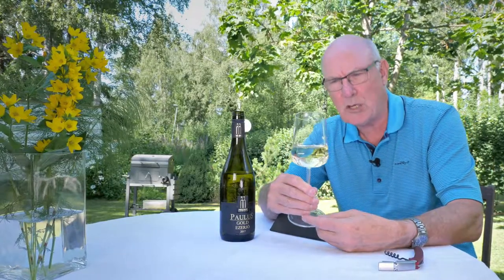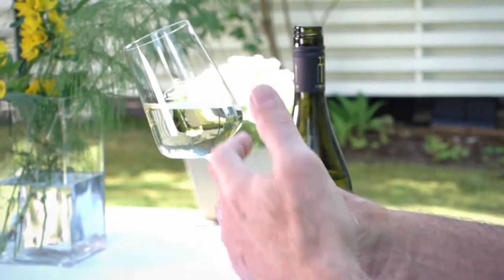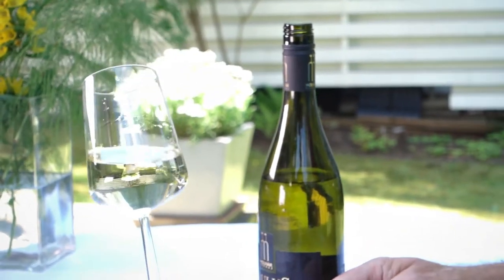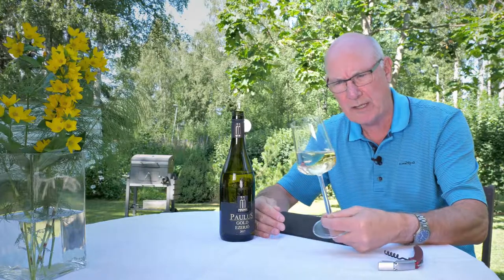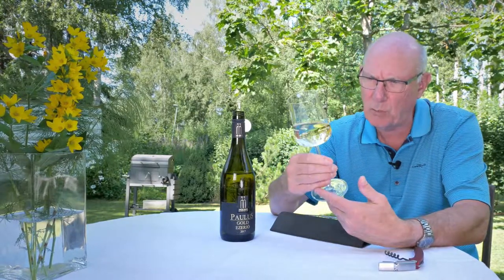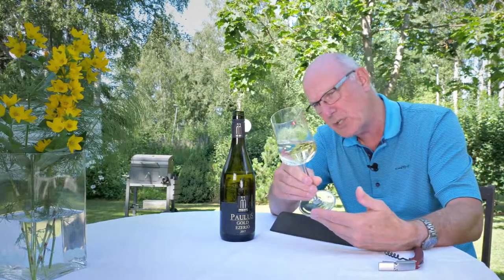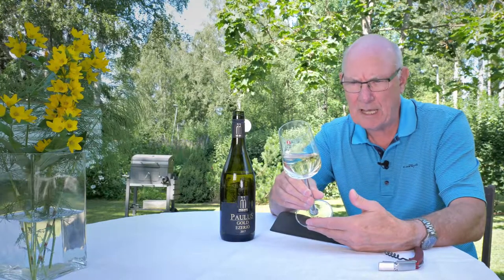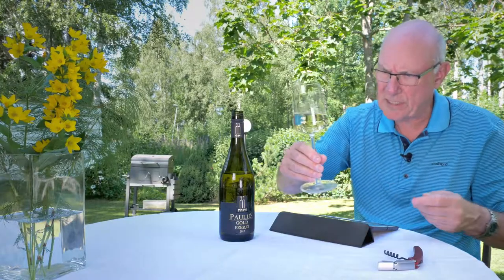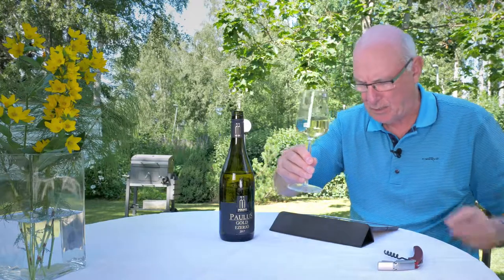Ezerio is often used for making sweet wines — it's early ripening with fairly high yield and big in alcohol normally — but this one is actually produced in the dry style. Looking at the colour of the wine, we can see it's a kind of pale yellowish green in the glass. Looks very nice indeed. This wine has about 12% alcohol and just one gram of residual sugar, so it's absolutely bone dry.